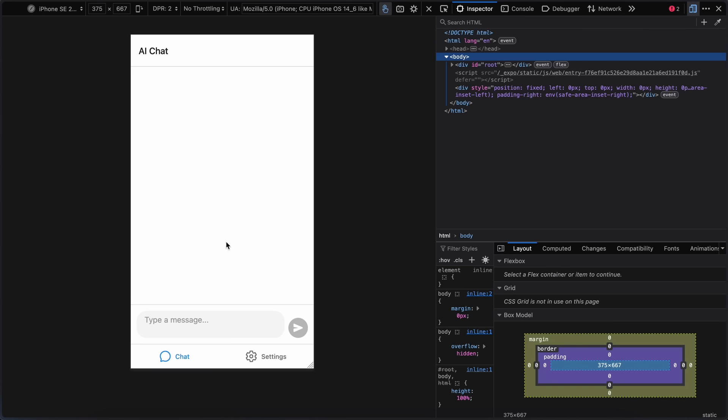Now, if you want to deploy it to some other place, just run the EAS build command along with the submit operator and it will ask you some questions and push the bundle to the App Store or Google Play Store as required, which is quite exciting.